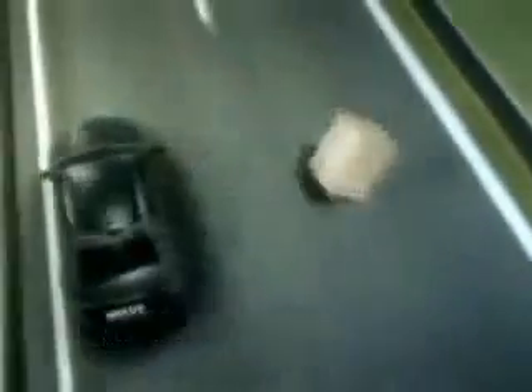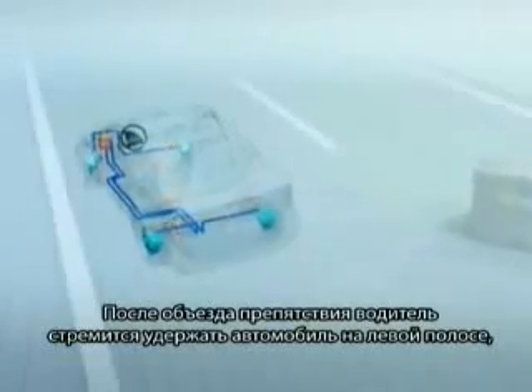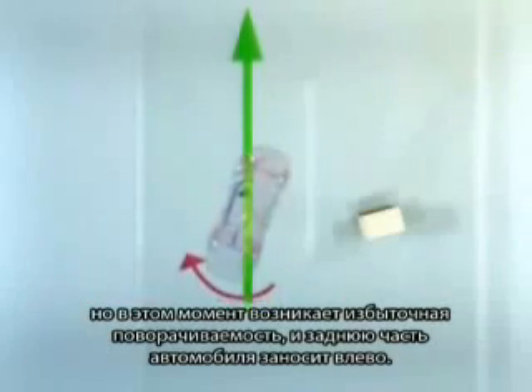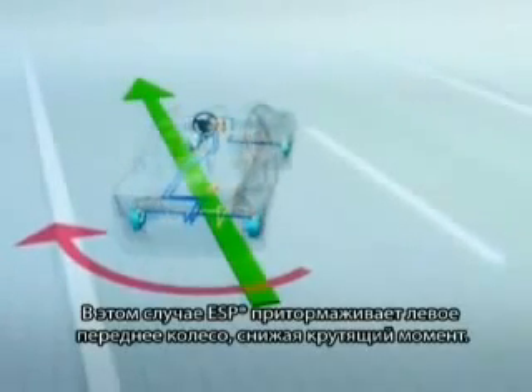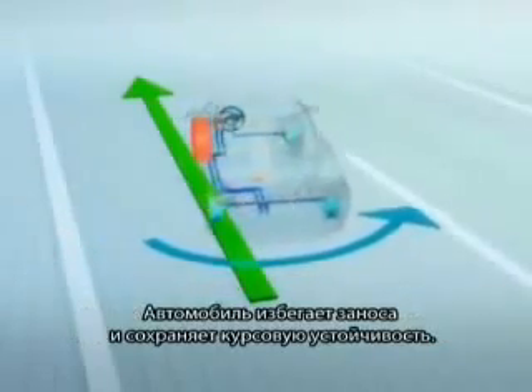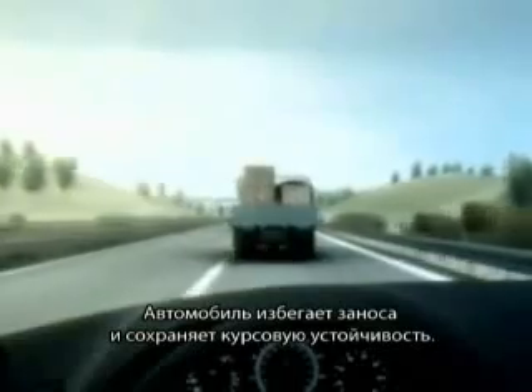What happens when you react? When you pull the wheel over to keep the car in the left lane after avoiding the obstacle, the car tends to oversteer and the rear end tends to break away to the left. The torque to the right is higher than the driver wants. In this case, ESP brakes the left front wheel. The torque is reduced. Instead of going into a skid, the car stays on course, thanks to ESP.